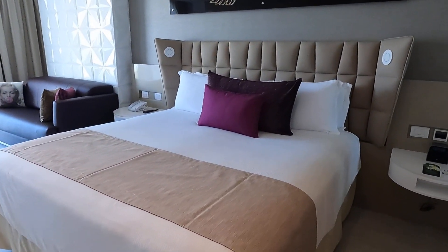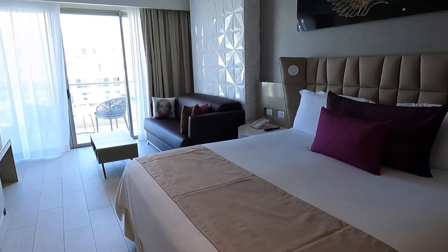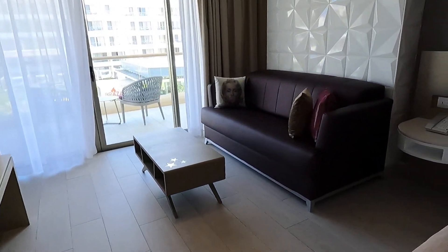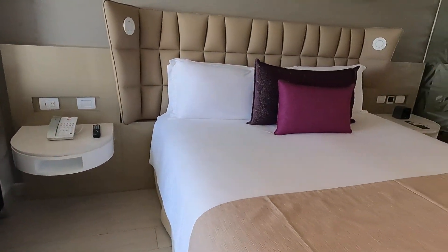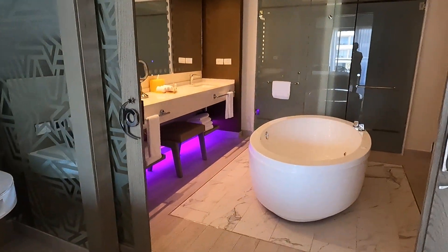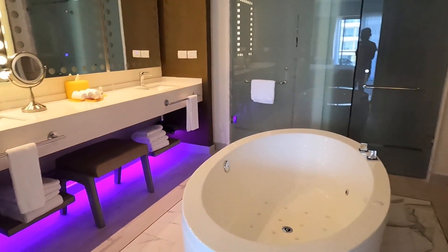And this is the king bed. Now, is that a pullout as well? Yeah, so that's pretty awesome. So this can sleep four — yes, for adults. This is the bathroom. That's a bigger bathroom.